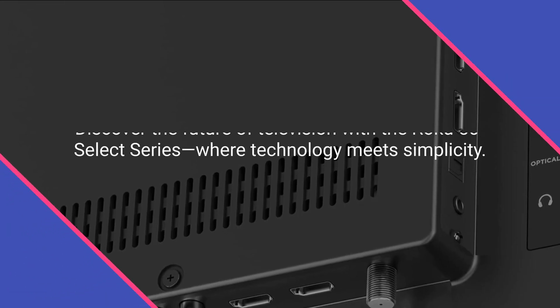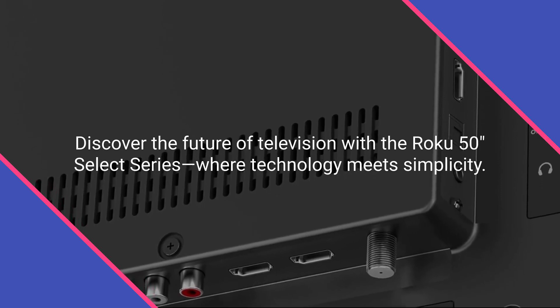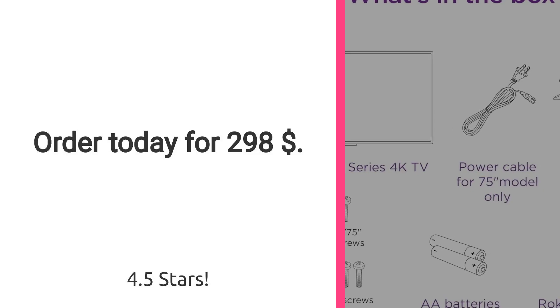Discover the future of television with the Roku 50-Inches Select Series, where technology meets simplicity. Rated 4.5 stars. Order today for $298.